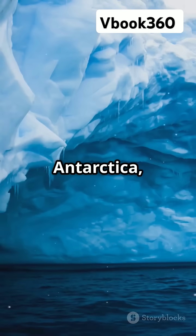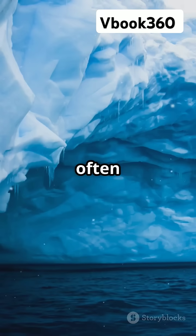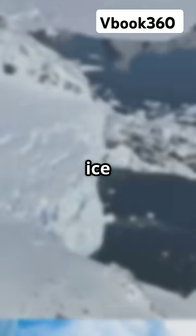Found only in Antarctica, these areas cover just 1% of the continent, often near mountains. Think of spots like Allen Hills and the Yamato Ice Field.